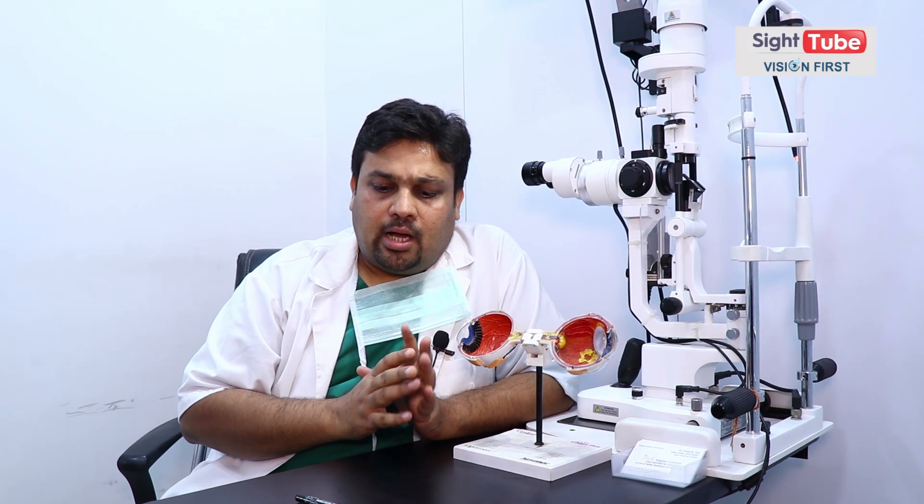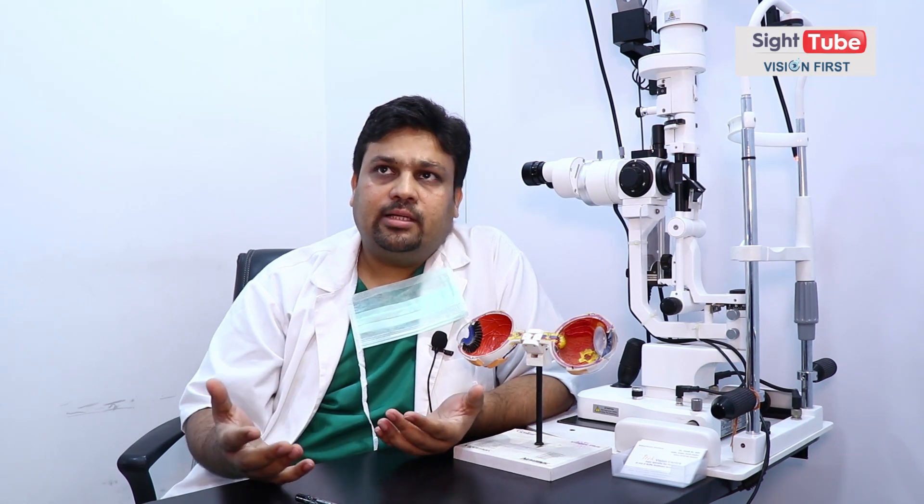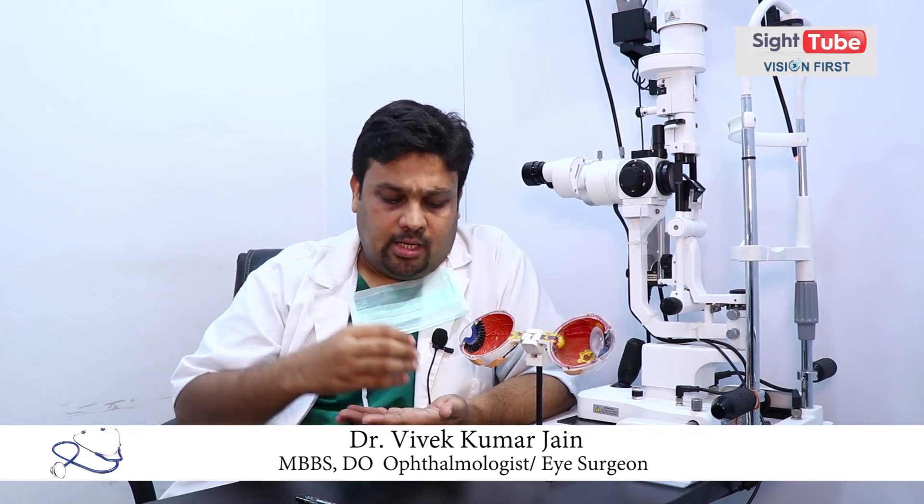Technology का थोड़ा सा extra cost पड़ता है। Being a cataract and refractive surgeon, थोड़ा सा हम refractive surgery की बारे में बात करेंगे। Refractive surgery क्या होती है? Refractive surgery is basically आँख का चश्मा हटाने का operation। उसमें varieties हैं — one is LASIK। LASIK is a procedure of cornea — आँख की पुतली का procedure होता है। इसमें हम एक flap बनाते हैं, flap बनाकर excimer laser से उस cornea को reshape करते हैं और वापिस flap को रख देते हैं।